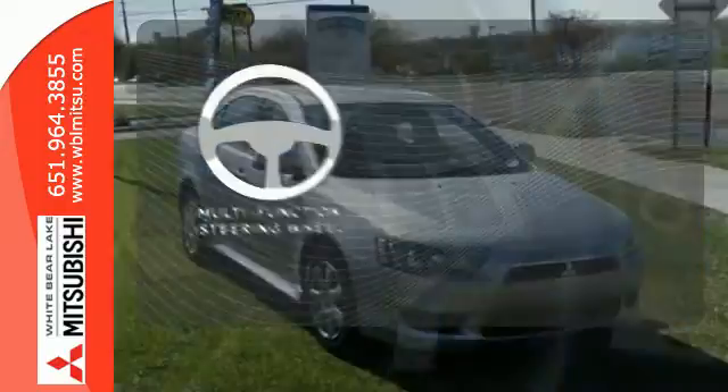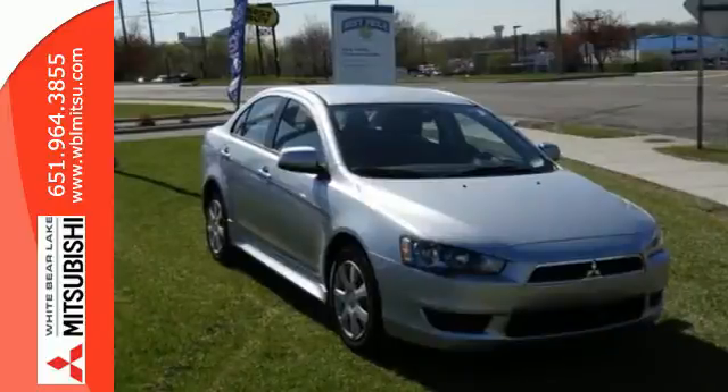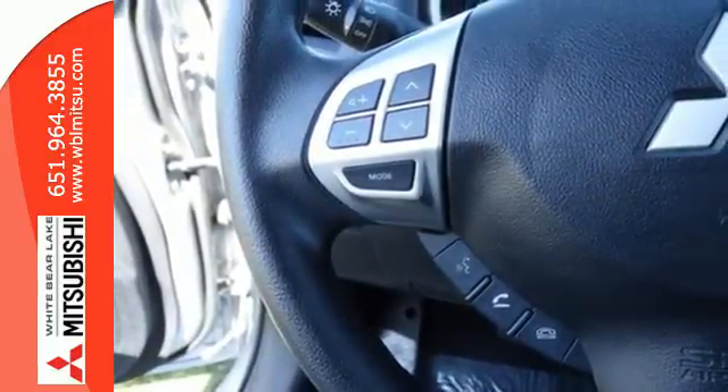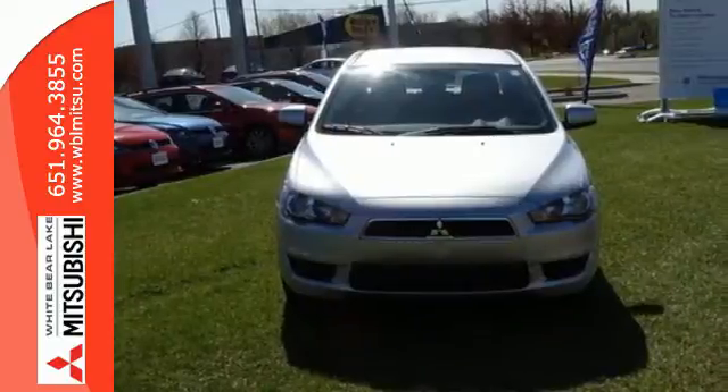A multi-function steering wheel puts control at your fingertips. This 2013 Lancer is ready to provide eye-catching styling and wallet-friendly fuel economy. Come see it today.